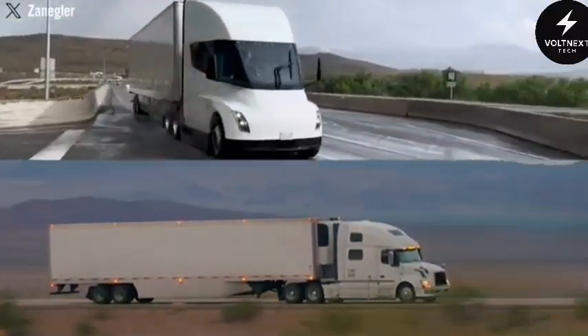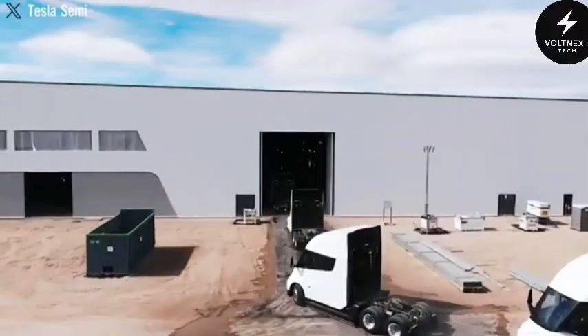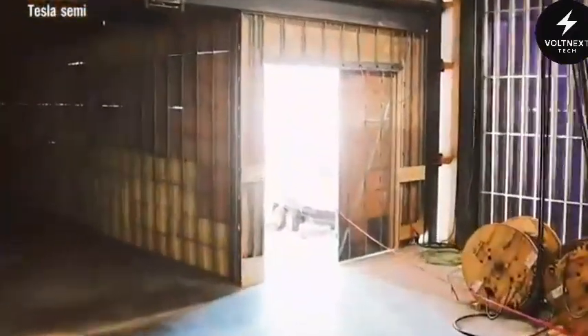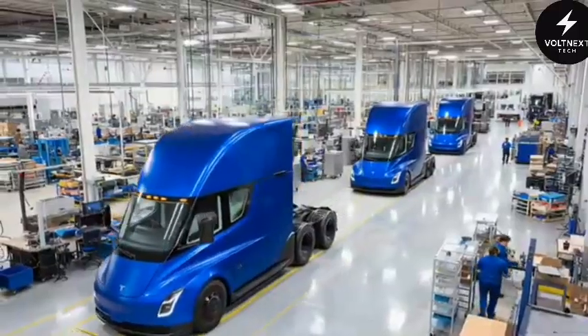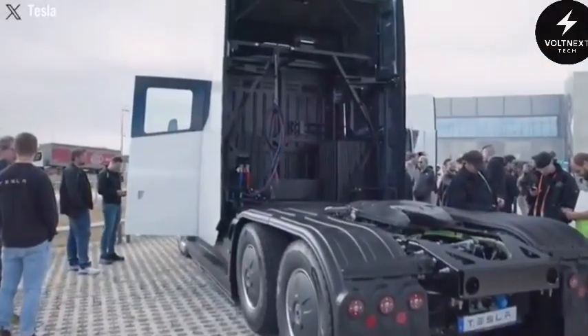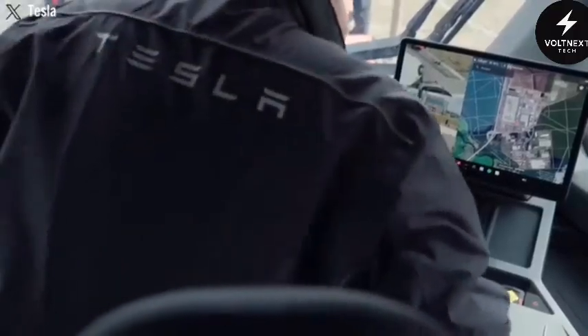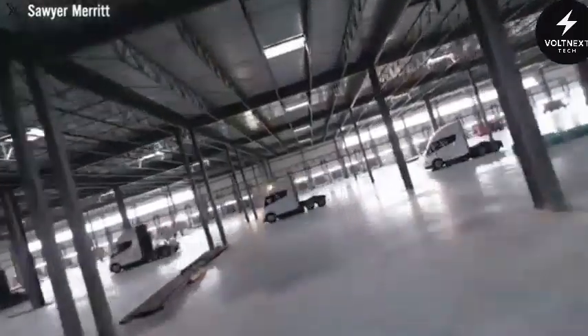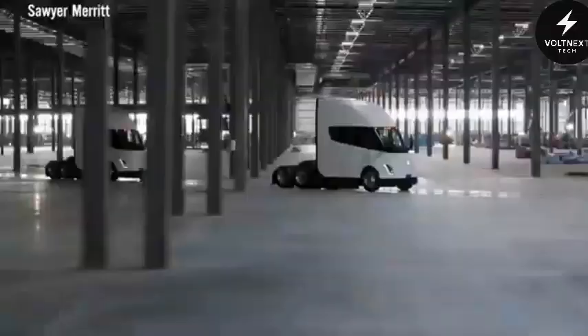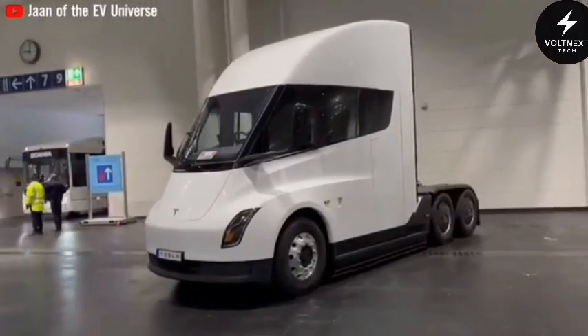Tesla knew these early models were just the beginning. At their dedicated semi-facility in Nevada, change is happening fast. The place has been packed with over a thousand new workers and engineers, all focused on building the second generation of the Tesla Semi. This isn't just a minor refresh — they're swapping in a new battery system, reworking the headlights, tweaking the aerodynamics, and adding nearly 20 separate improvements tested over years of real-world trials. Production is expected to begin this October, and if Tesla's ramp-up goes to plan, they want to be producing 50,000 trucks a year by the end of 2026.